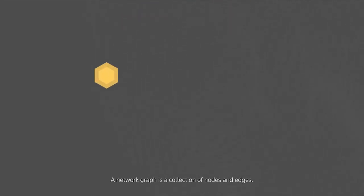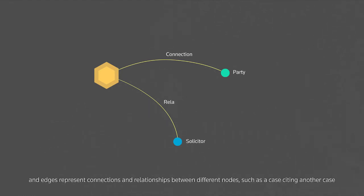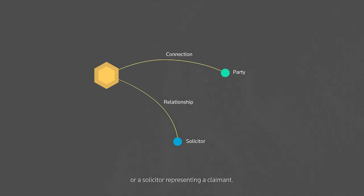A network graph is a collection of nodes and edges. In this context, nodes represent entities such as parties or solicitors, and edges represent connections and relationships between different nodes, such as a case citing another case or a solicitor representing a claimant. We can cast data from Westlaw into this abstract representation to uncover patterns and insights that were previously locked behind hours of painstaking research.